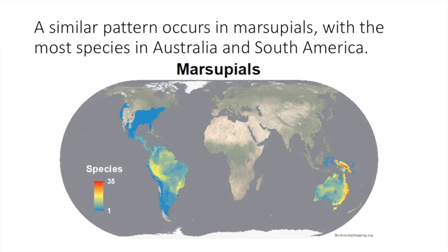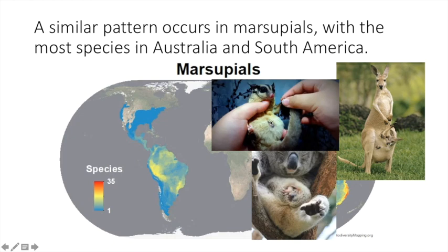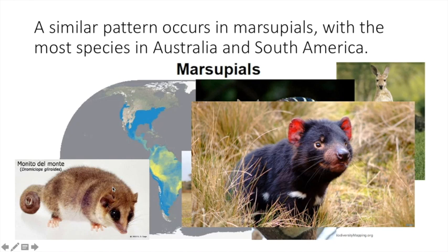In Australia we have the more familiar kinds: kangaroos, koalas which also carry their babies in a pouch, the sugar glider which some people have as pets although they are illegal in New Jersey, the wombat, the numbat, and the Tasmanian devil. All of these are marsupials that live in Australia.